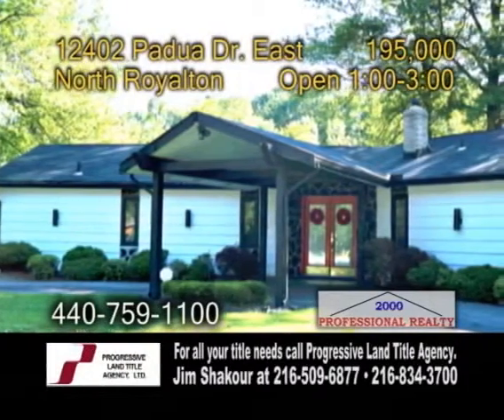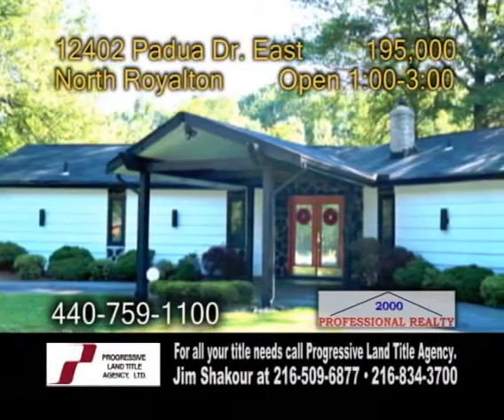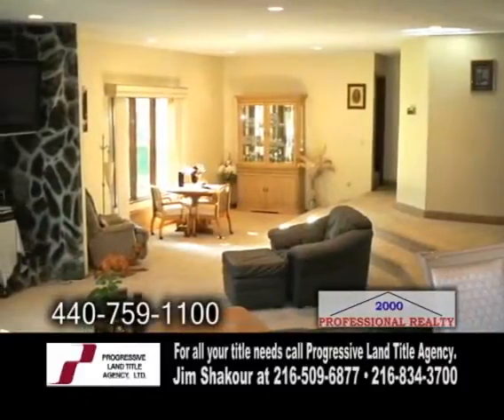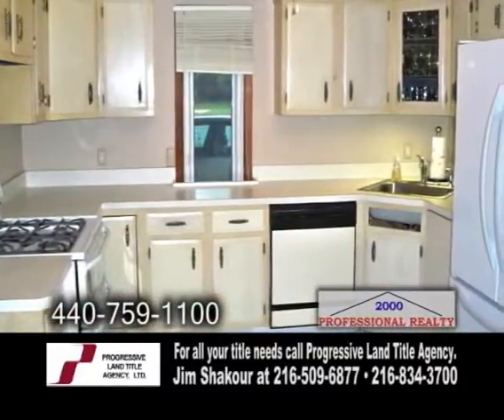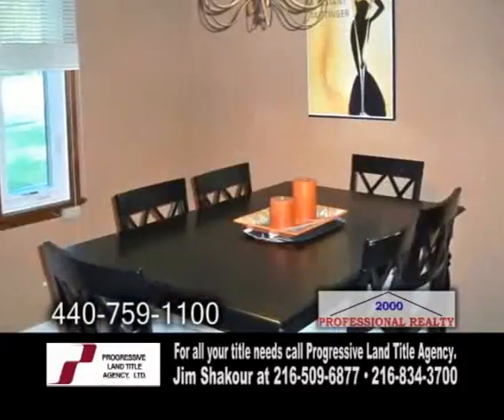A ranch in North Royalton. This is a four-bedroom fully remodeled ranch that has a sunken living room with wood-burning fireplace. The kitchen has ceramic tile flooring. The formal dining room is adjacent to the breakfast room.